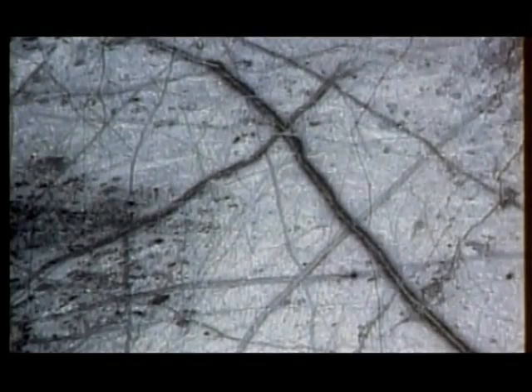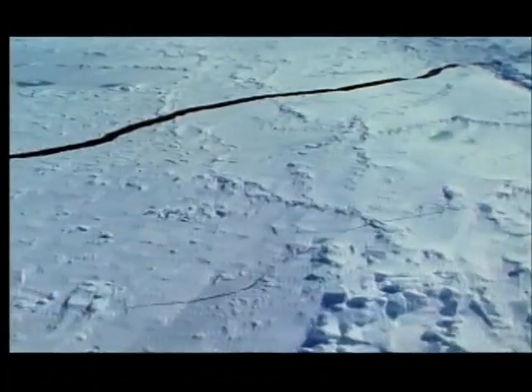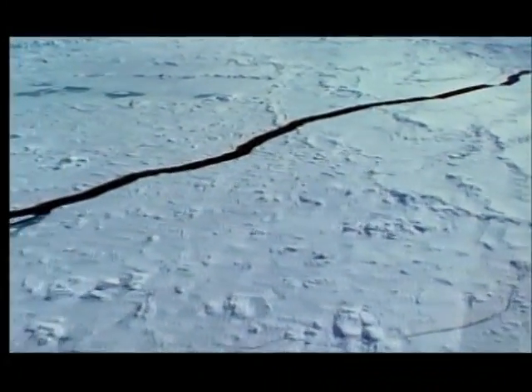The cracked ice surface may suggest something even more exciting. Heat from the core of the moon may have melted the ice from below. Just like the cracked Arctic ice sheet on Earth, Europa's icy surface may overlie a huge ocean of water.